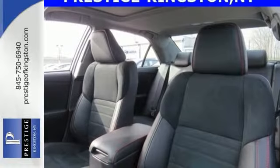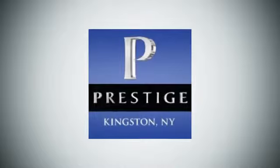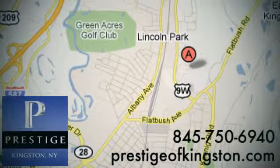Make bold moves in this Camry today. At Prestige, we have the widest selection of new and pre-owned vehicles in the Kingston area. We're conveniently located at 756 East Chester Street Bypass in Kingston, New York.